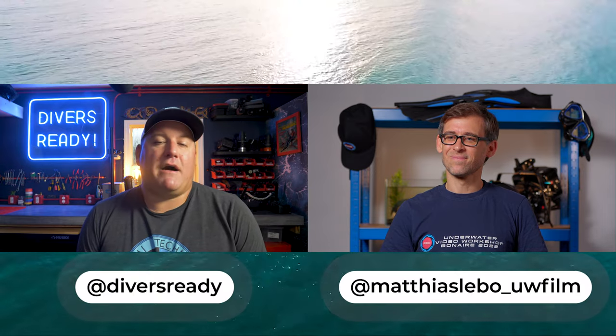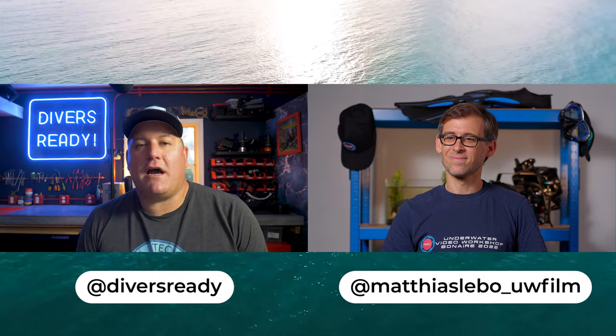We're going to be talking about how to buy and sell used underwater filming equipment, which is a very topical topic because I'm currently considering perhaps maybe selling my Panasonic GH5 rig. But first, Matthias, how are you doing, buddy?